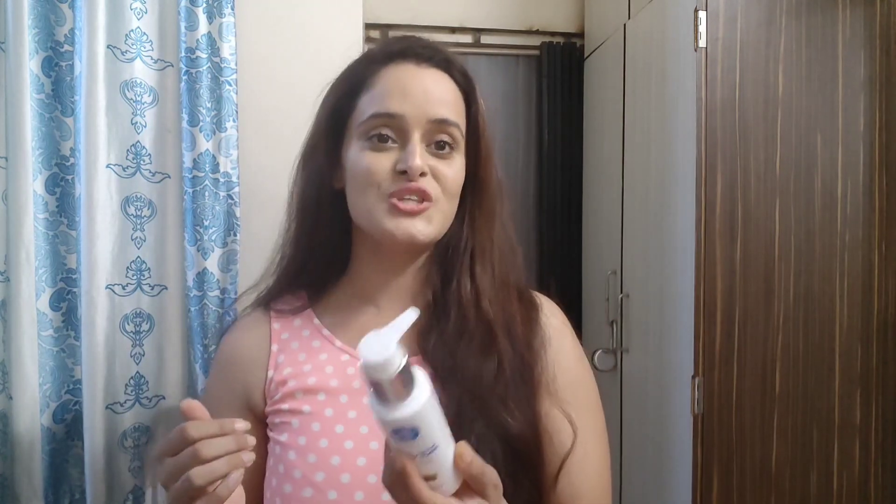Some people think that if a face wash doesn't foam, it doesn't clean — but that's not true. There are some face washes I used before that didn't foam and didn't clean my face. But when I tried this one, it changed things. This face wash doesn't foam much, but it cleans the whole face, and I feel very good after using it.